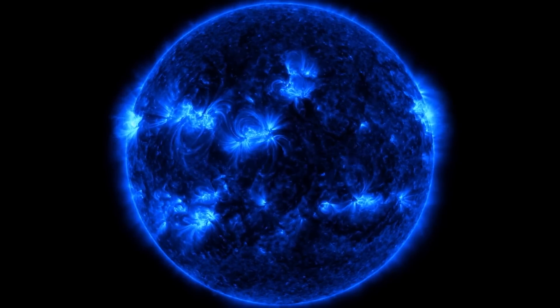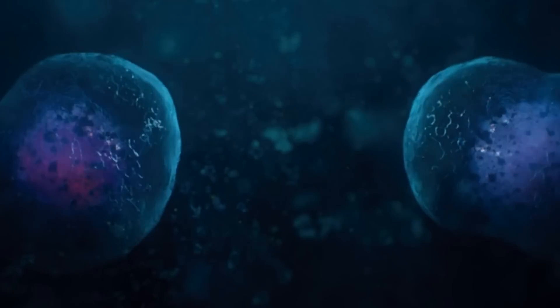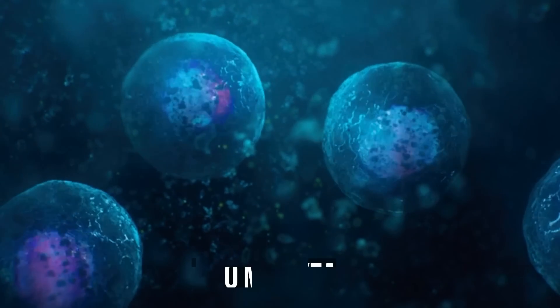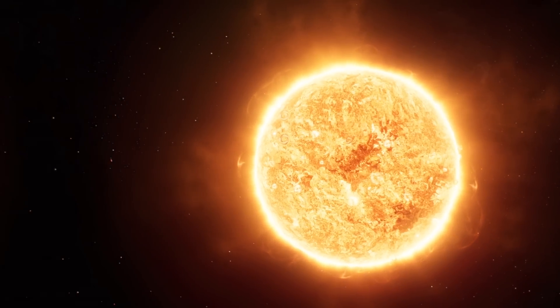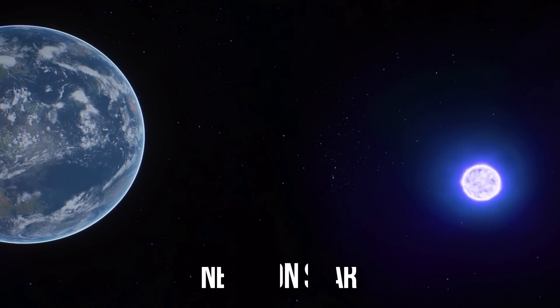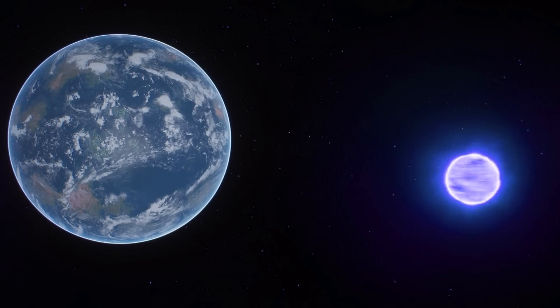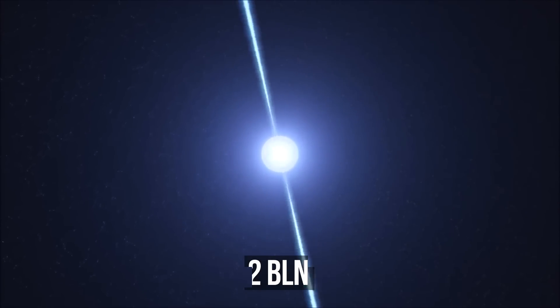Blue supergiants have a relatively small lifetime — only 10 to 50 million years. Due to their immense mass, high temperatures, and brightness, these stars rapidly burn out. For reference, when life on Earth began, our sun was 800 million years old. If it were a blue supergiant, it would have long ago turned into a supernova, then into a neutron star or a black hole. And if the sun had transformed into a neutron star, our Earth would have been torn to pieces in the first few seconds — because the gravitational force of such a star is 2 billion times stronger than Earth's.